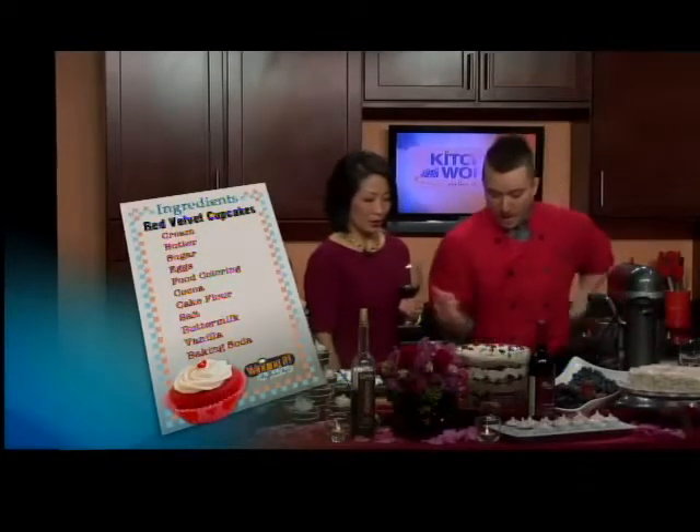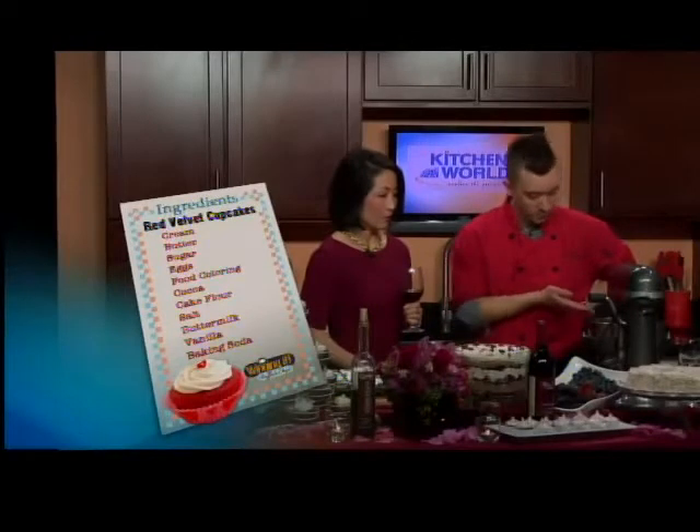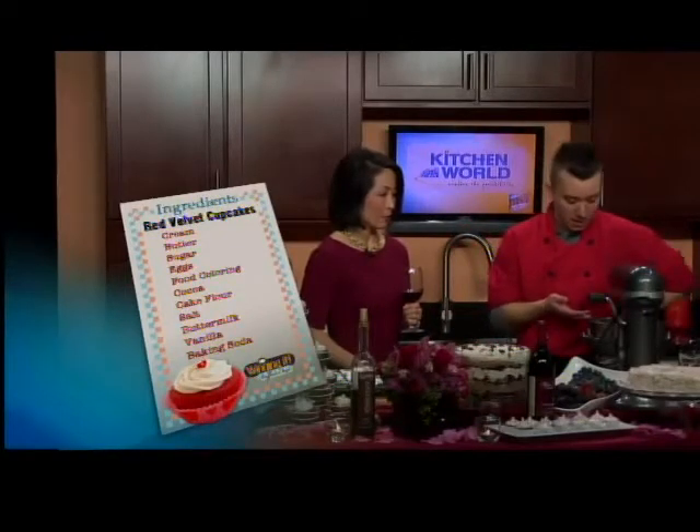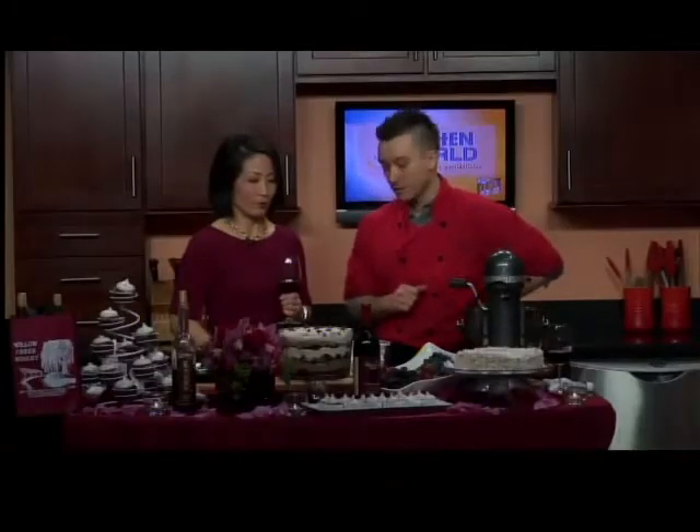We've got cocoa powder, which you mix with some red food coloring and we make a paste. In here I already have my butter and sugar and we'll be adding some farm fresh eggs from Someday Maybe Farms down in Forestville, New York.